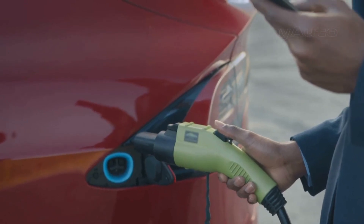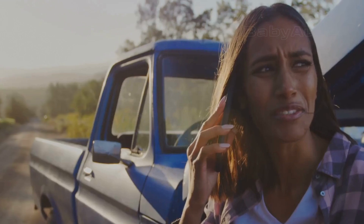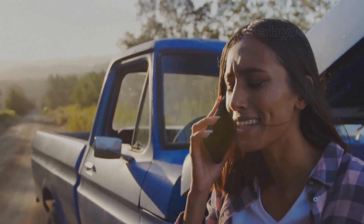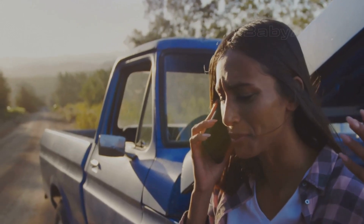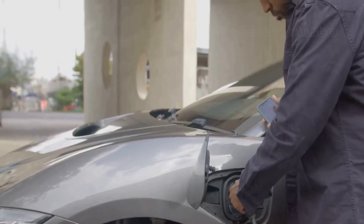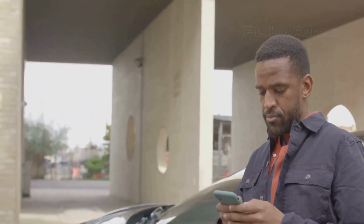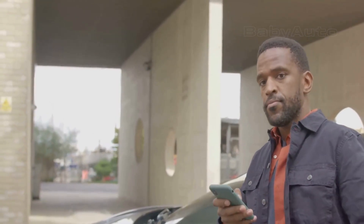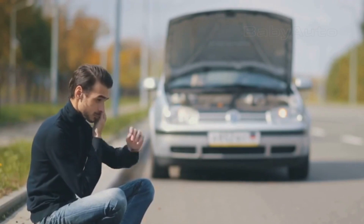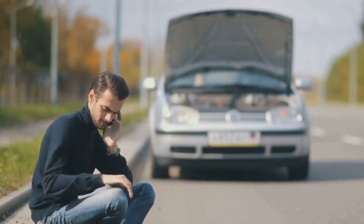Now that you're safe, how do you get power again? You mainly have two choices. Option A: roadside assistance. Many EV-specific assistance services, and even some regular ones, have vans that carry mobile chargers. These are basically big portable batteries with a charging cable. They won't give you a full charge, but in about 15 to 30 minutes they can give you enough power — maybe 5 to 10 miles of range — to get to the nearest charging station on your own. It's the quickest and easiest solution.